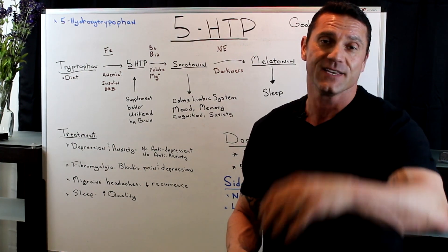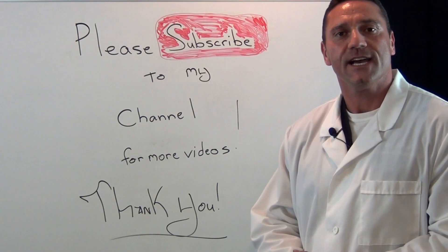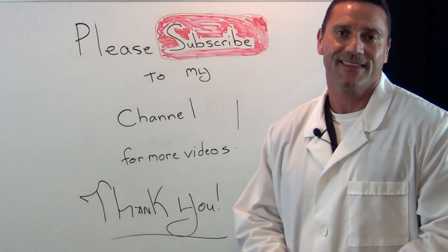I hope you enjoyed the video. I'll see you in the next one. Thank you very much. Please subscribe to my channel for more up-to-date videos. Thanks for watching.